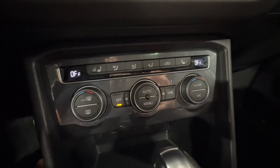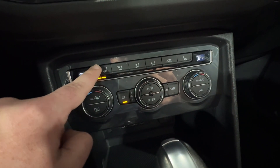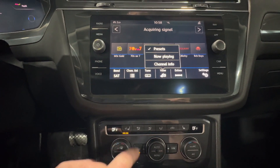Coming down, you have your dual zone climate control available to you here, as well as heated seats available on both sides. And when you hit that button, you can see that your heated steering wheel shows up for you right there as well.